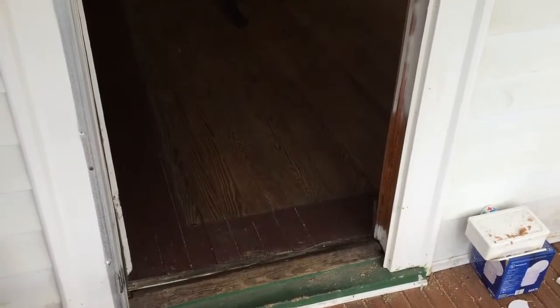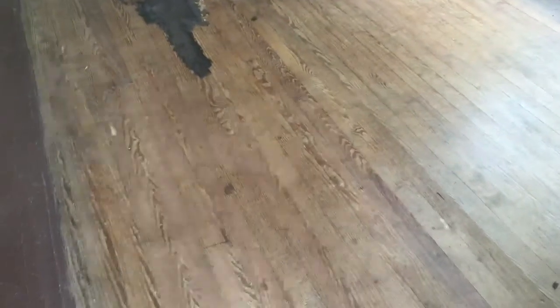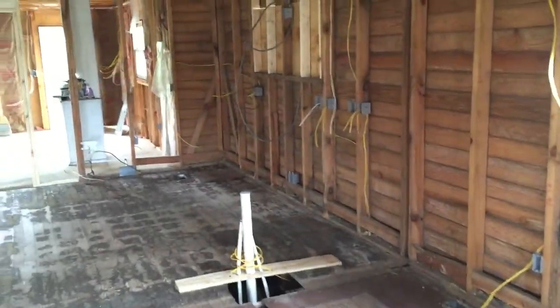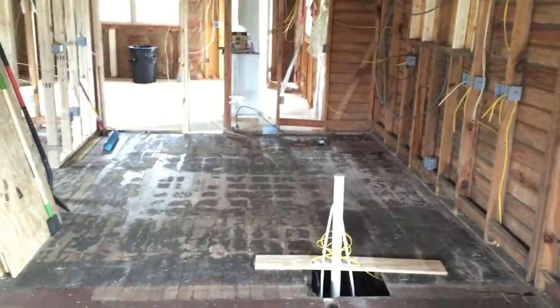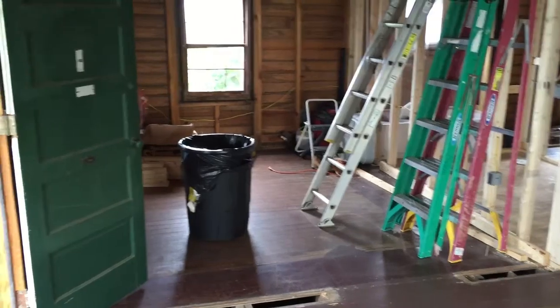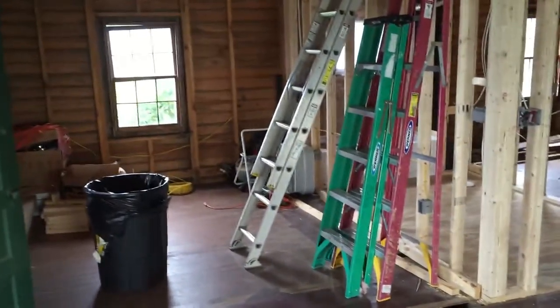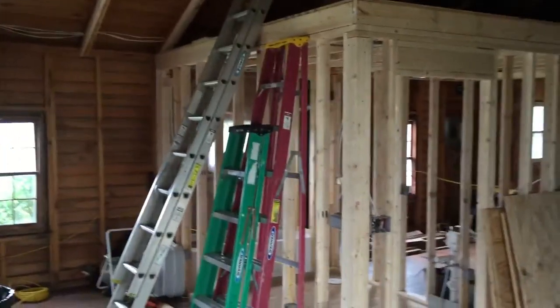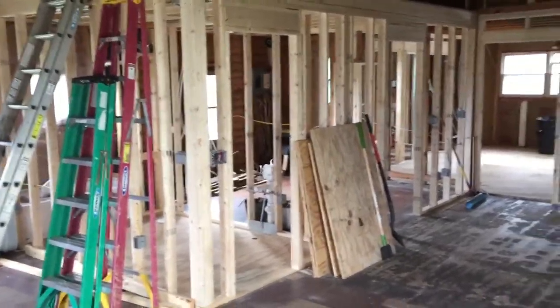August 8th, 2015 video update on 110 South Third Avenue. A lot of progress in the last week or two. The HVAC is all done, the plumbing is all done, and the electrical is about 75% done. I'm standing in the northeast corner.